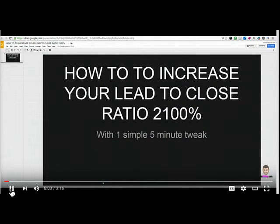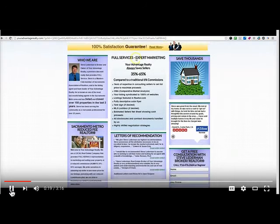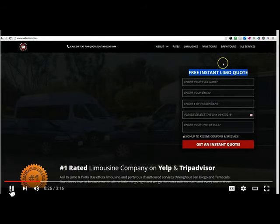My name is Dan Klein, and in this video I'm going to show you how to increase your lead to close ratio 2100% with one simple five minute tweak. Now it's no secret that in this day and age, small business owners use instant quotes or quote forms all over their websites, whether it's real estate or limos or window tint, it doesn't matter. The businesses out there who are in the know are asking for their consumers' information and getting an instant quote form or getting a lead from the web.